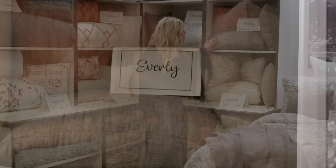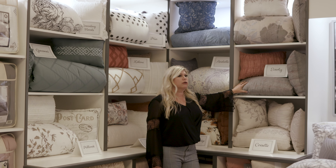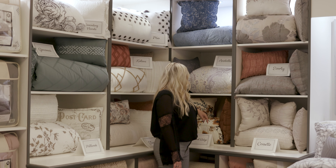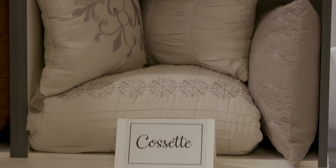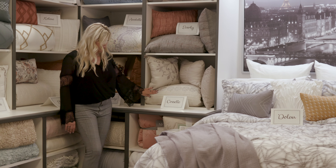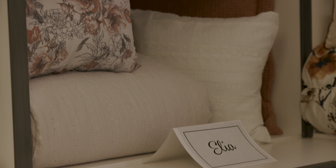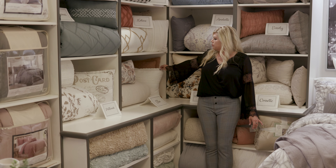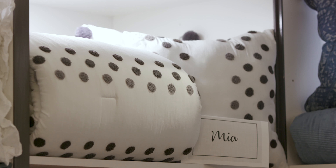Over here we have Everly, which is a cotton polyvoil yarn dye with embroidery. It's reversible in these two colors. We're going to be offering it in six color combinations, coming into stock as a three piece set. Cosette is in stock currently — a combination of pleating techniques and embroidery, coming as an eight piece set. Ilya is eyelet washed microfiber pieced with some printed pillows and some eyelet pillows, a sample new for this market. Kayleen is washed microfiber with embroidery tufting, also coming into stock, along with Mia, which is also washed with the tufting technique.